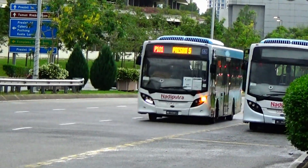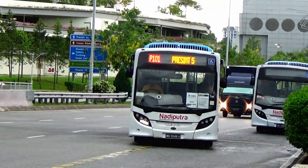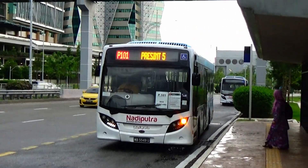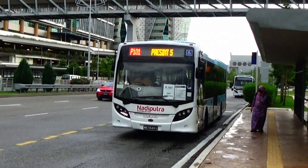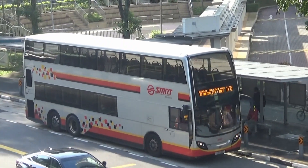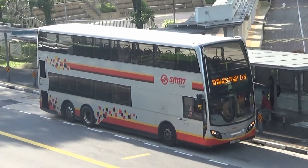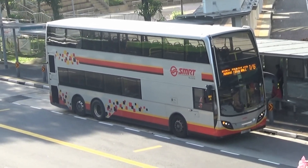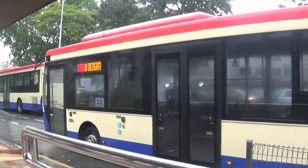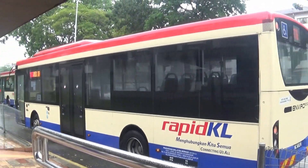The Alexander Dennis Enviro 200 is a rather admirable bus model for Singapore bus enthusiasts. The Enviro 200 has been running around the Klang Valley districts since 2015 under Rapid KL. While Singapore has the Alexander Dennis Enviro 500, first operated by SBS Transit, the Rapid KL fleet also consists of both the Enviro 200 and Enviro 500.